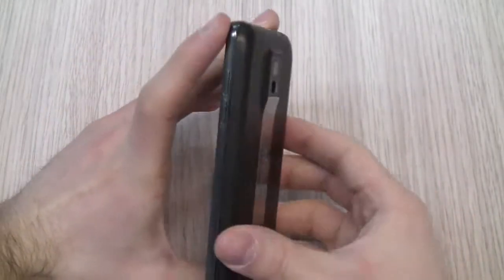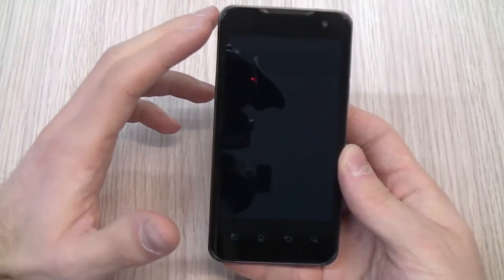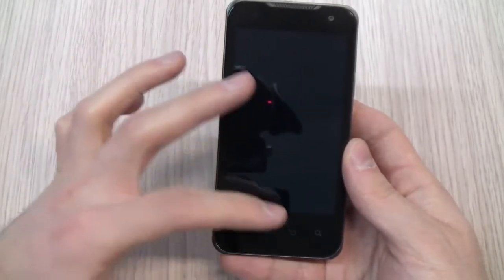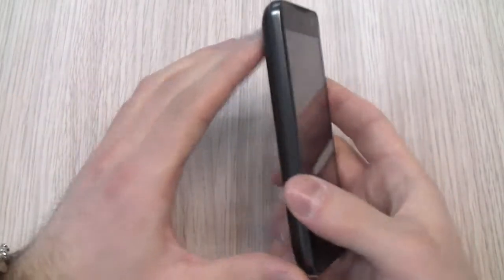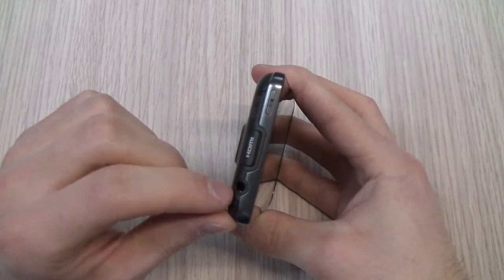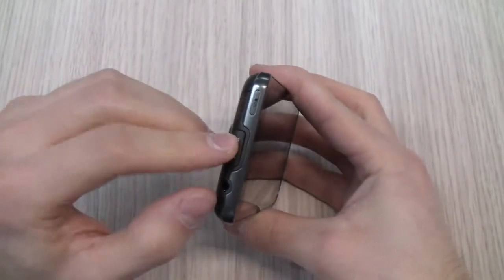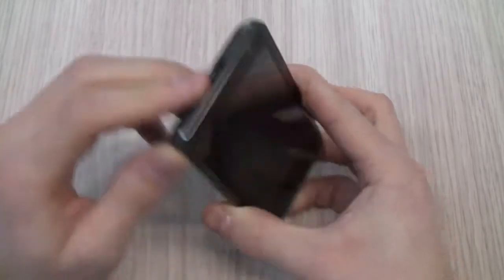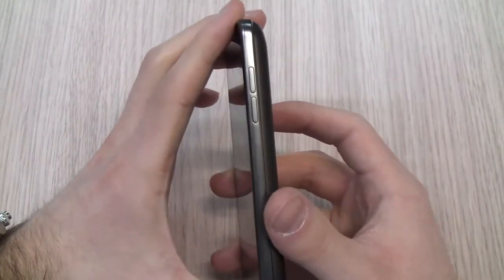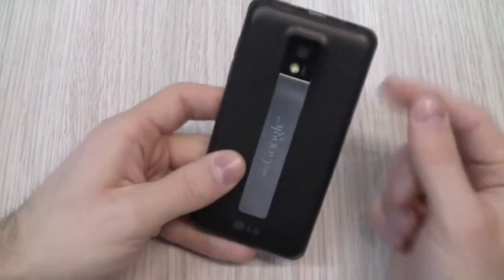This is a brand new device from LG. It is a 4-inch display screen Android device with a resolution of 800x480 pixels. We have 4 soft touch keys on the front, nothing on the left. On the upper part there is the 3.5mm jack hole, the micro HDMI connector with mirroring capabilities, so you can watch on your TV the content displayed on the screen. There is the power button which also locks and unlocks the display, the volume buttons, and on the bottom the micro USB connector.